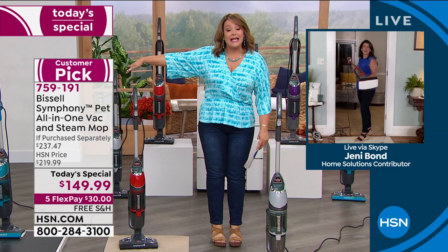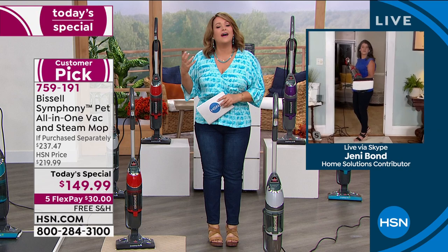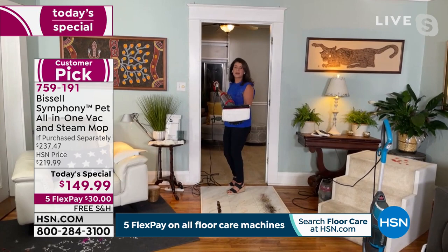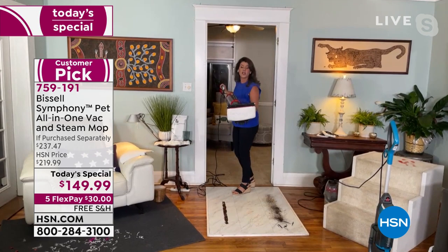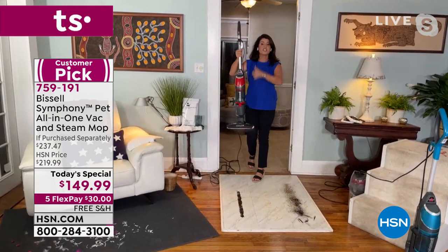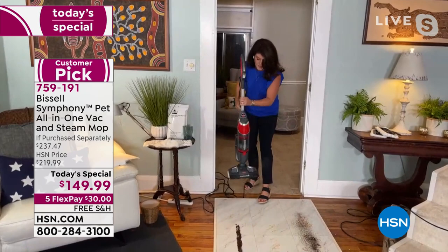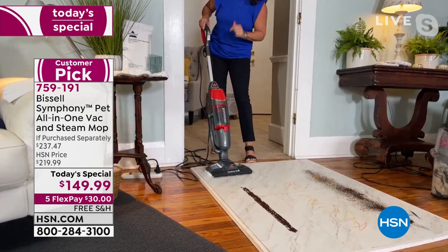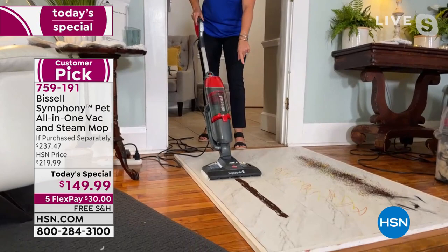Let me introduce my special guest — our Bissell brand expert and ambassador, Jenny Vaughn. Welcome back! This thing is in my cart already because nobody's doing what we're doing tonight. It's that clean you can feel really confident about — 99.9 percent of bacteria and germs eliminated. Look at the steam! This is the Symphony. You can't get it anywhere else. Good Housekeeping seal of approval as well. This is your full vacuum and full steam mop for carpets, rugs, runners, and hard floors.